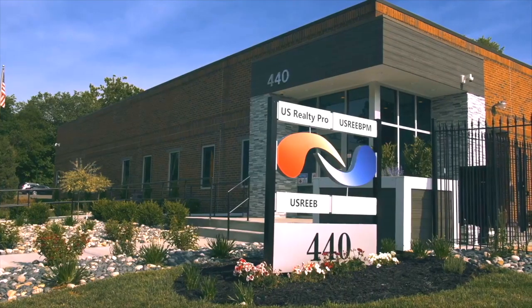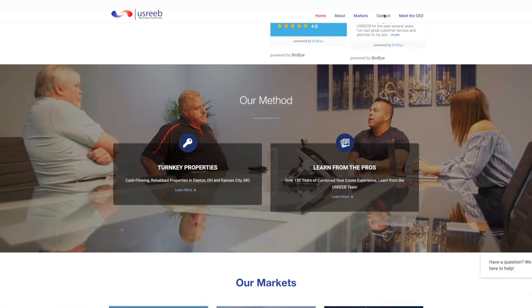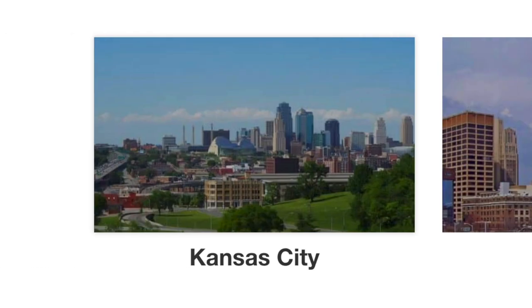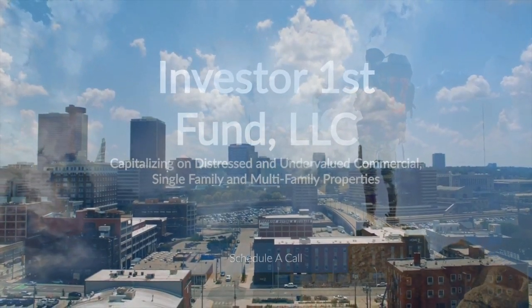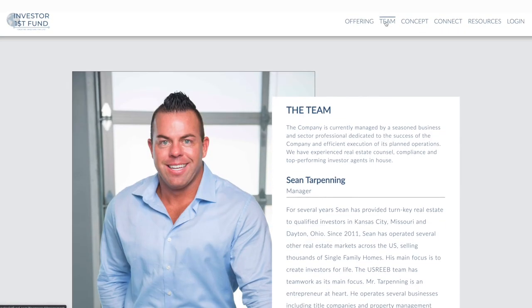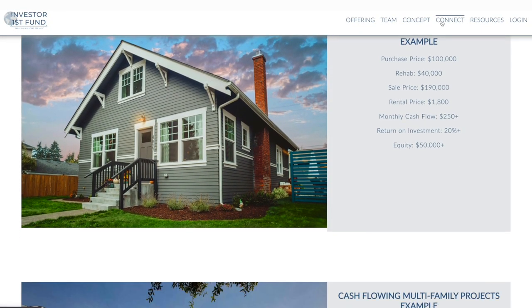US Reeb is a full-service turnkey provider offering investors the opportunity to purchase single-family and multi-family investment properties in Cincinnati, Ohio, Dayton, Ohio, and Kansas City, Missouri. The purchase process is seamless — from reserving a property to obtaining financing, inspections, and insurance referrals, US Reeb has a dedicated team in place to manage the process from start to finish. US Reeb is also directly integrated with its own private placement fund for accredited investors, seeking to raise $10 million to capitalize on the repositioning of distressed single-family and multi-family real estate.